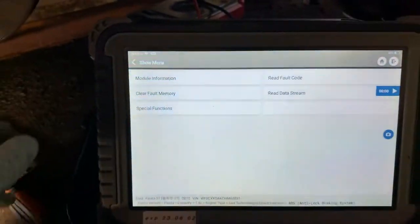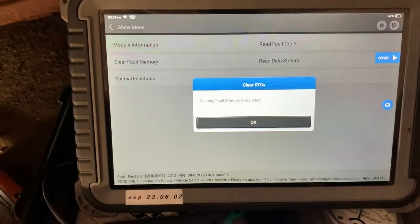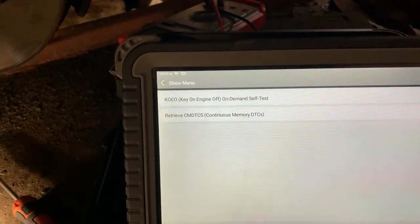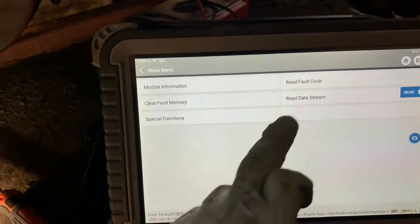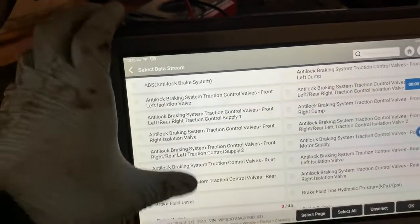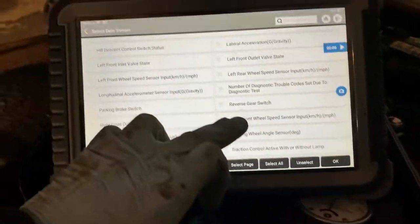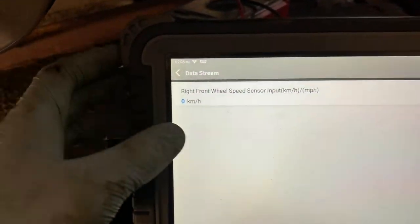12 volts here now - that's a repair. We'll clear the fault codes, go on to read the fault codes. So we've got no fault codes present, and the right front is back to zero.